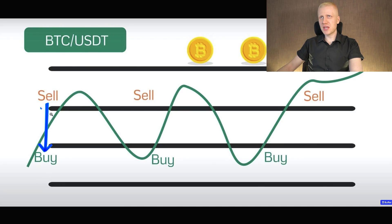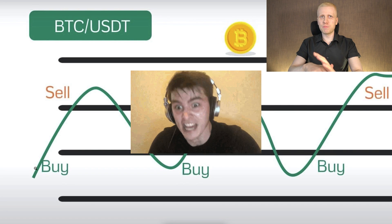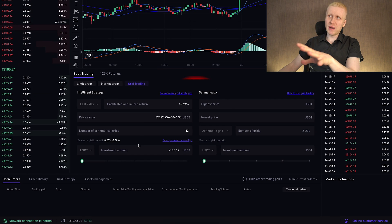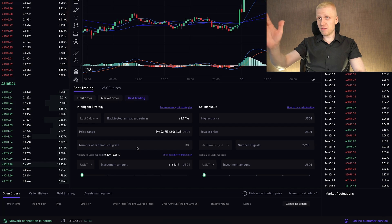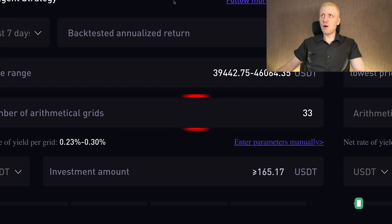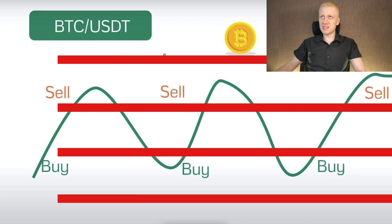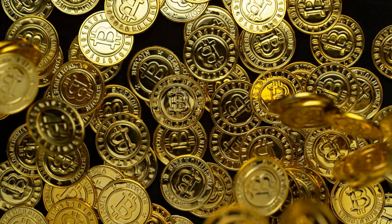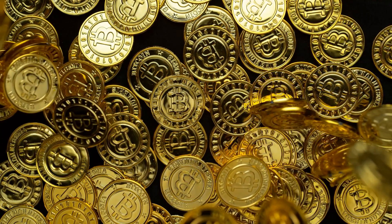How much profit does it make for each sale? It's the difference between the buy and the sell price. The benefit of this bot is that you don't need to be sitting in front of your computer buying and selling each time. You simply set up the parameters and then the bot does the buying and selling for you automatically. You can decide how many grids there will be — the more grids, the more often it will buy or sell; the fewer grids, the more rarely it trades.